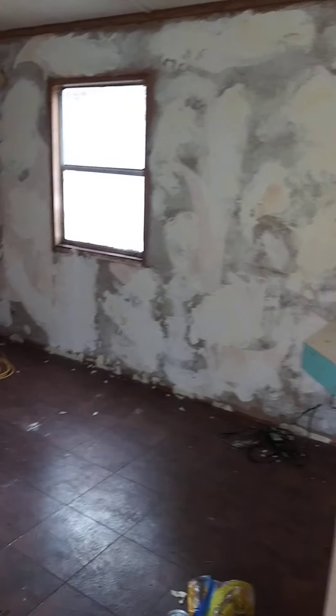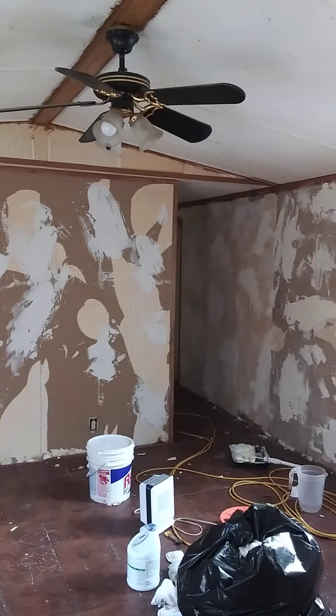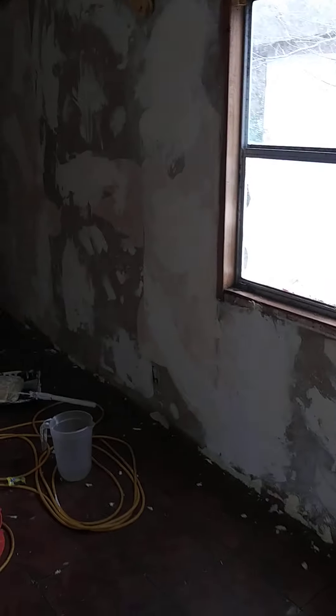I still gotta go over that wall with the roller like I did on this side, and then I hope it'll look okay — I don't know.